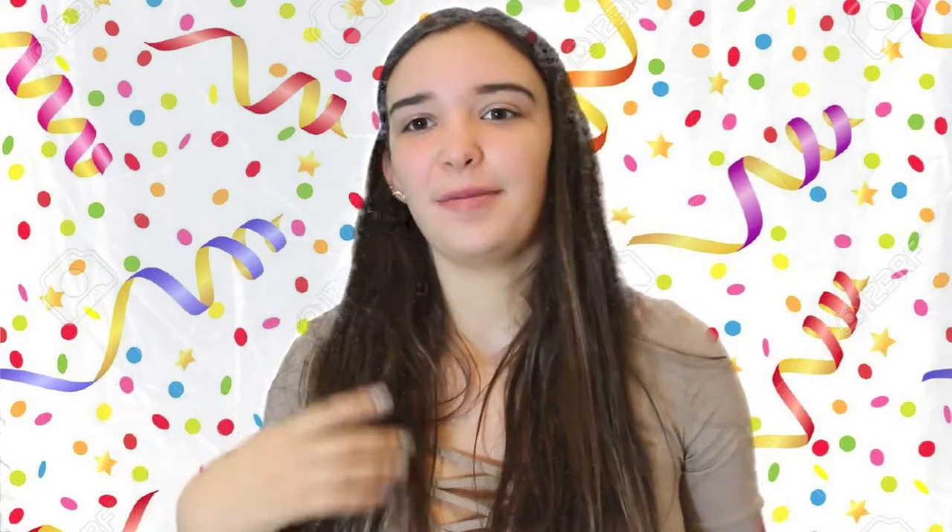Hey guys, welcome to Fashion Media Makeup X2. It's Kelly here and today I'm going to be filming makeup and outfit ideas for New Year's Eve. I'm not going to do hair because I just straightened my hair today and I'd probably just straighten it. You know the drill, so I don't do anything fancy with my hair. I'm so excited to film this so let's get on with the video.